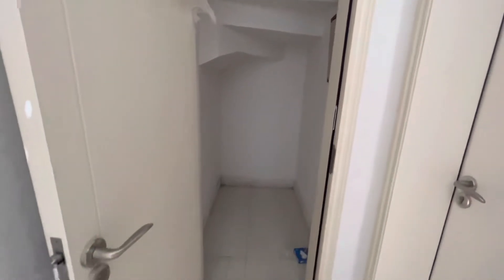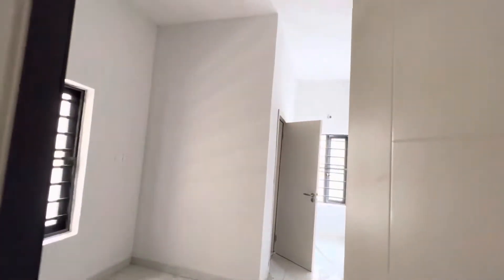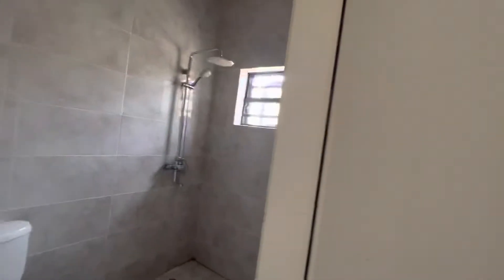Over here you can store your stuff — this is a storage area. This is the guest bedroom down here and it's ensuite.